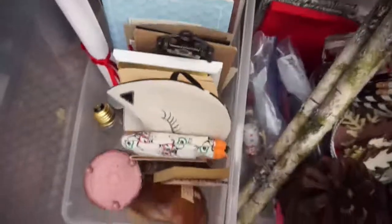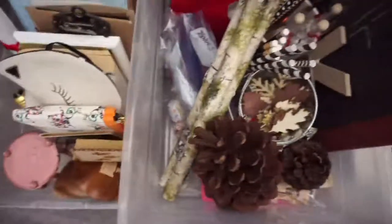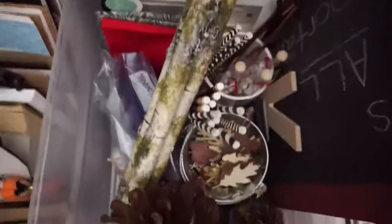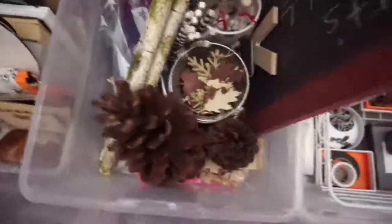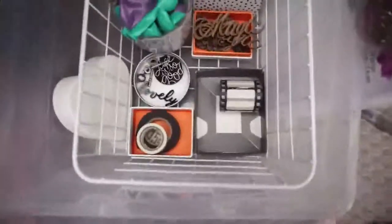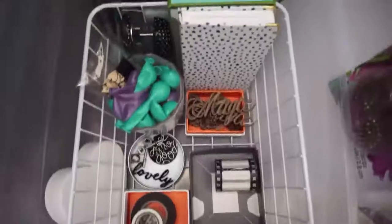I'm showing you right now my friend Chris's photo prop box. She lives in Canada — I take photos for her for her Instagram. So I have her stuff in two little boxes there.